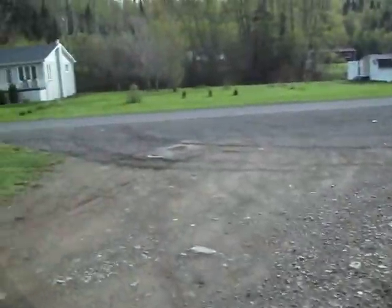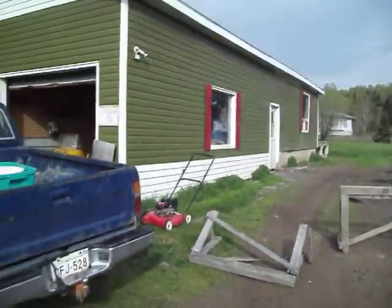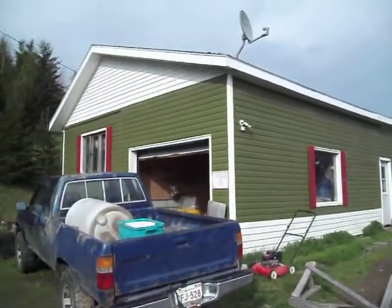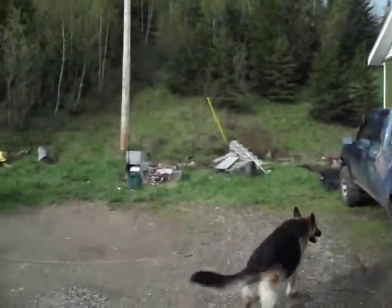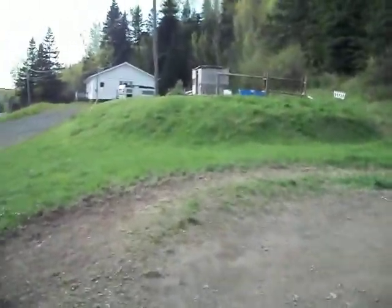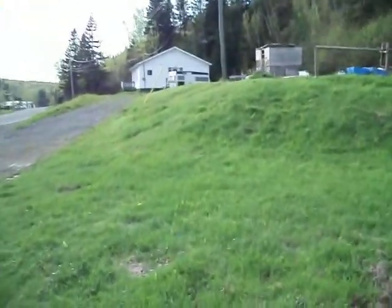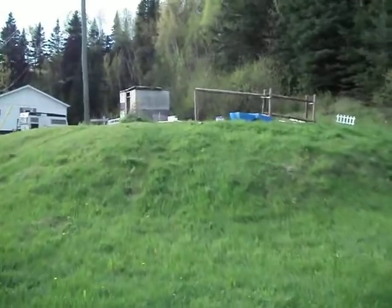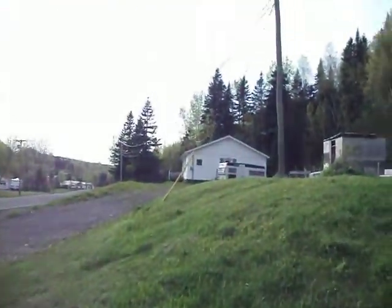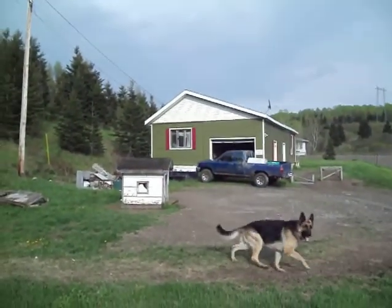So we're going to take a walk around the yard. This is the piece of land, the old house. Now we're going to take a walk to the shop, walk by the garden. We own the two houses — we use this one as a shop, and I live in the old one. I need the good one for the shop.